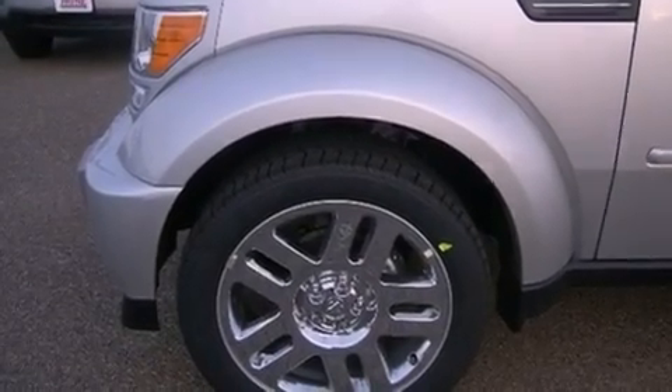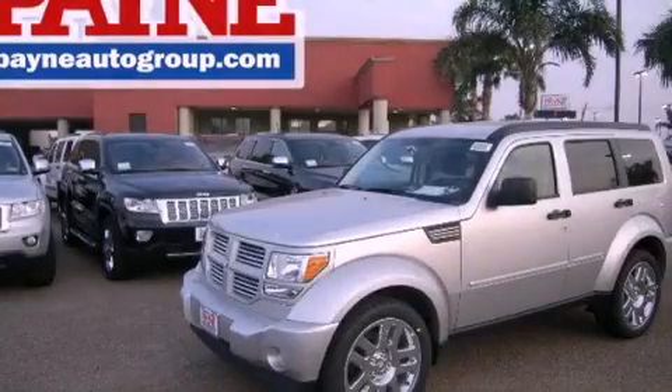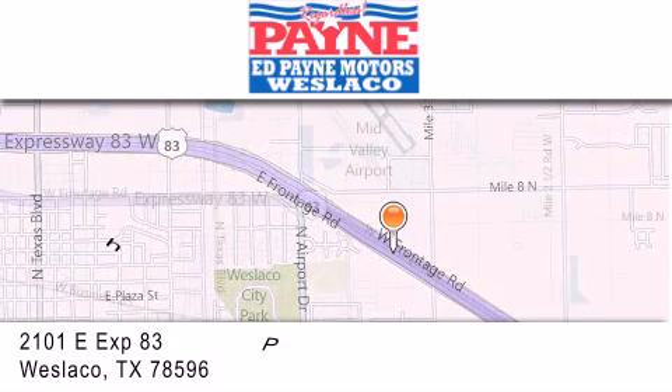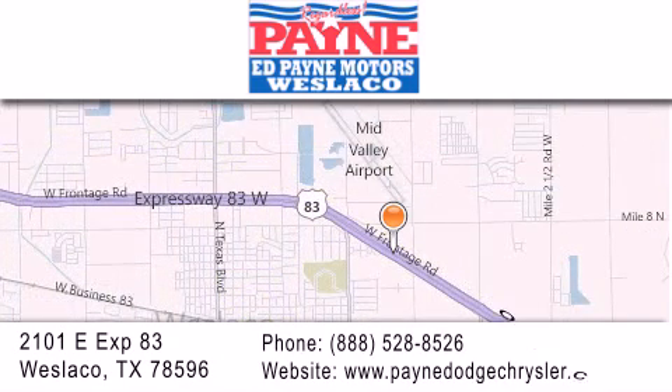Contact us today and schedule your opportunity to see this automobile in person. Thank you for considering Ed Payne Dodge for your next luxury vehicle. If you have any questions, please visit our website, give us a call, or stop by our dealership at 2101 East Expressway 83 in West Laco.